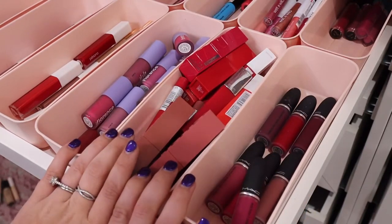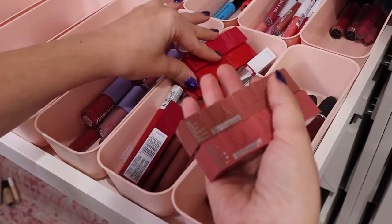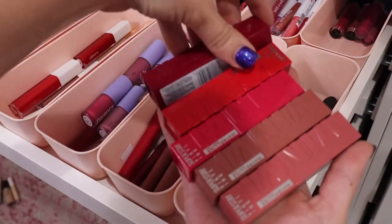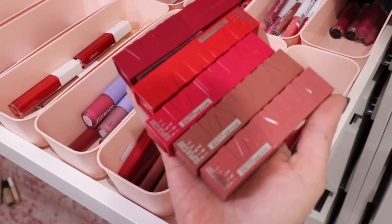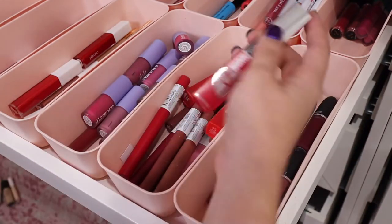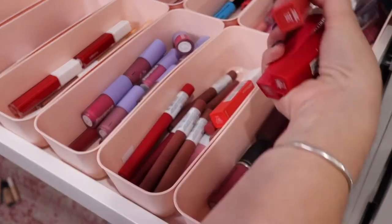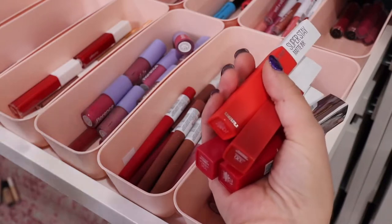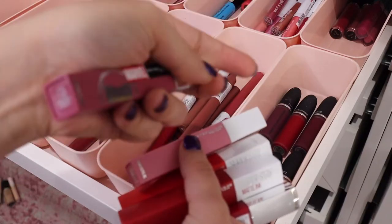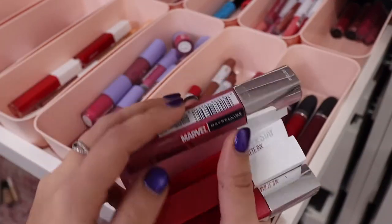This next bin is Maybelline — one of my favorite drugstore lip options. I have some of their Lip Vinyls; I really like these and have quite a few different colors. They're very long wearing and nice on the lips. I also really love their Matte Ink formula. Some people love it, some hate it, but I personally love it. I have quite a few shades — a lot of reds and some pinks, including this marble one called Lover, which is so pretty.